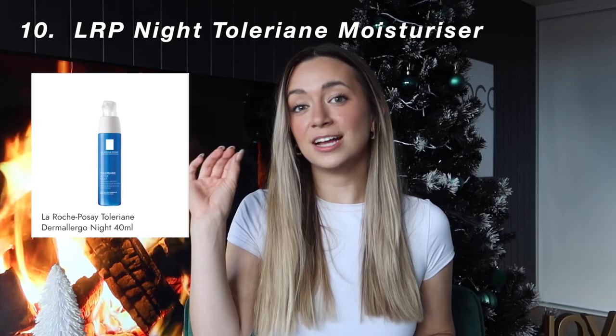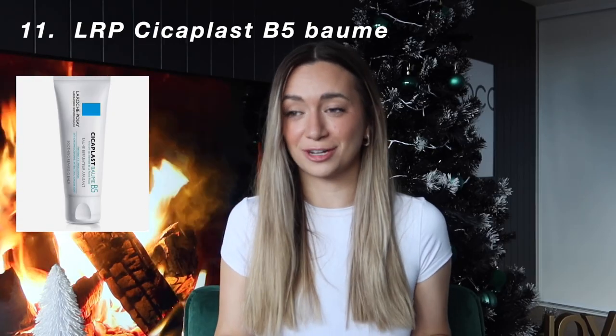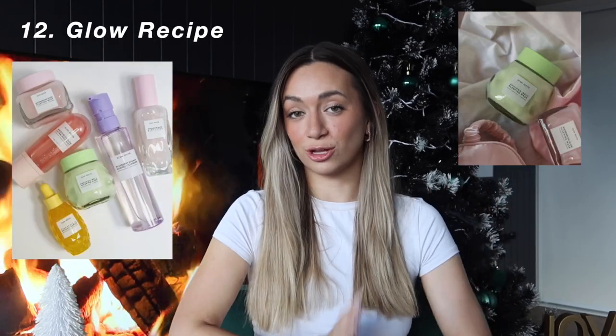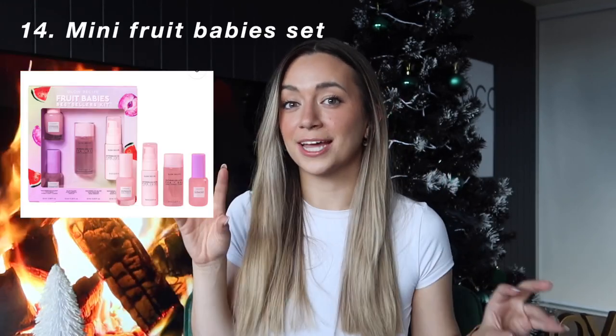That is what I love and use very often. Specifically, if you are going to buy any La Roche-Posay product, the Nighttime Toleriane Moisturizer is an absolute must for me. Also the Cicaplast B5 Balm, which is going viral on TikTok at the moment. Next gift idea in the skincare category is anything by Glow Recipe — specifically the Watermelon Drops, which I think comes as a set. I've actually asked for the mini fruit babies so I can test all the different products because I've never used them before.